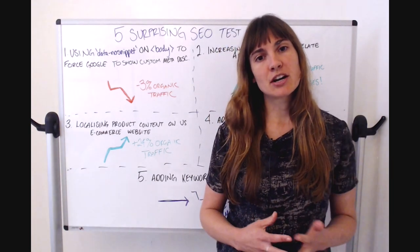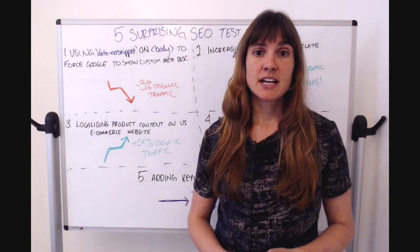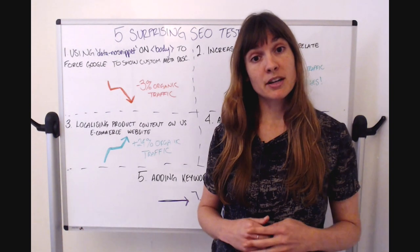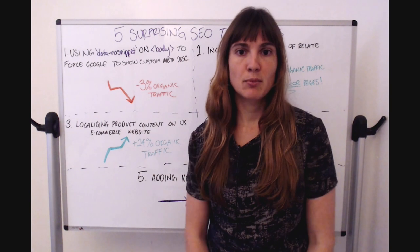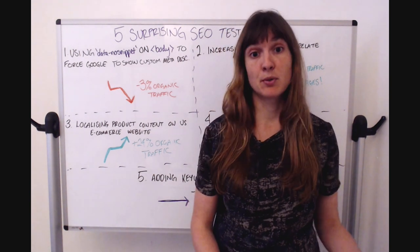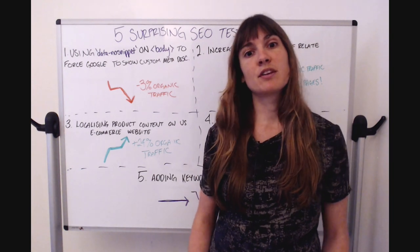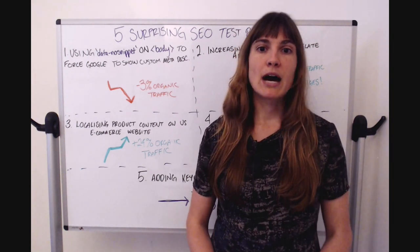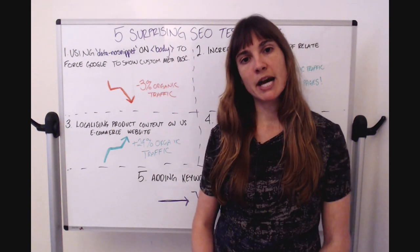If you're a large enterprise website, testing is what gives you a competitive edge. It helps you find those things that your competitors maybe wouldn't, especially if they're not testing. It helps you stop yourself from rolling out changes that would harm your organic traffic. Or sometimes it's as simple as giving you a business case to get the backing you need to roll out something that you were going to do anyway but maybe didn't have buy-in from other stakeholders.